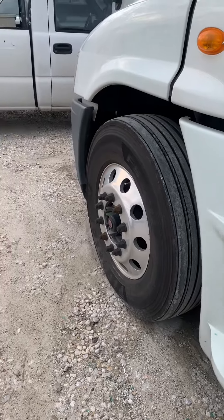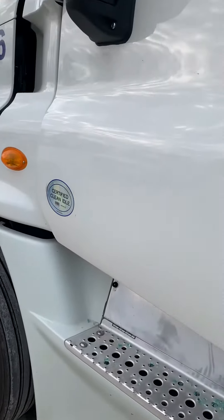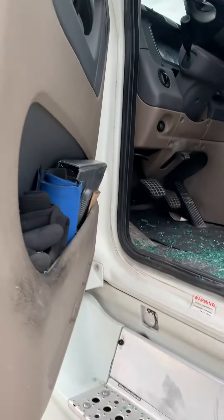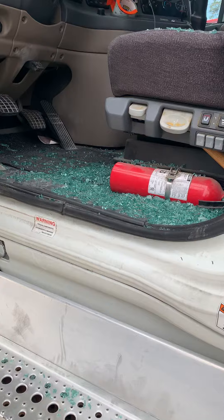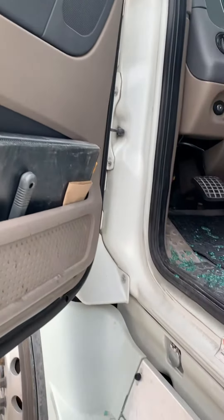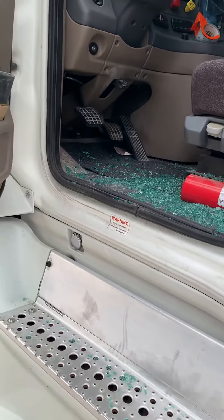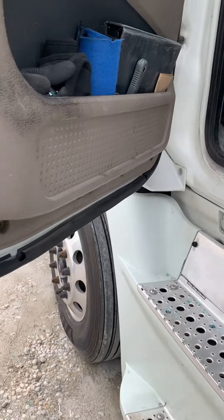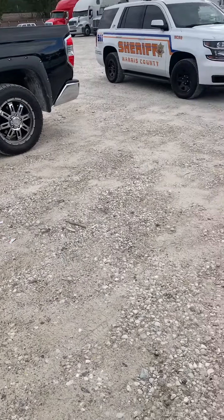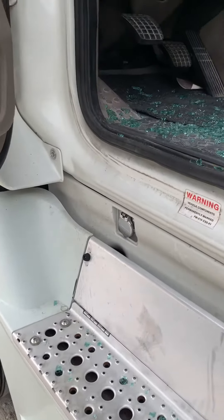Times are getting rough out here, and apparently it's getting rough for the thieves too, because they're breaking into vehicles now. My glasses have been broke. I parked this truck in a storage facility — there's several other trucks stored here as well — and a multitude of them are broken into.